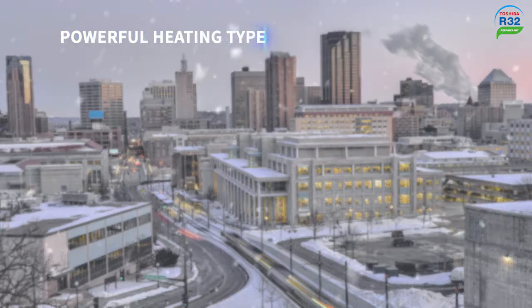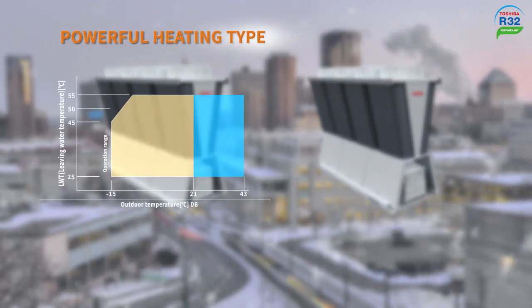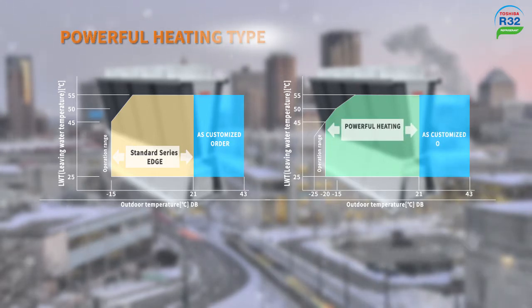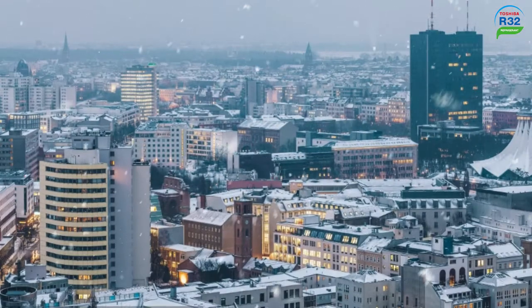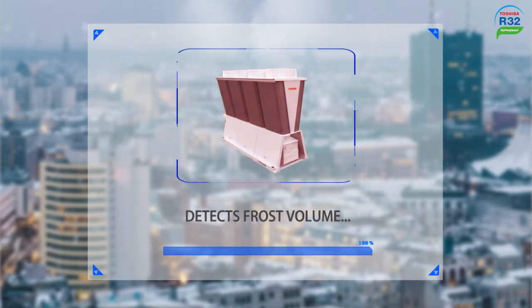To provide higher reliability for cold regions, Toshiba introduces the Universal Smart X powerful heating type with two capacities: the 50 horsepower and the 60 horsepower. The 60 horsepower model can ensure a high heating capacity with the ambient temperature down to negative 20 degrees Celsius and leaving water temperature at 45 degrees Celsius. Furthermore, the powerful heating can detect the frost volume in order to optimize the timing of defrosting start time, which avoids capacity loss significantly compared with common chillers.